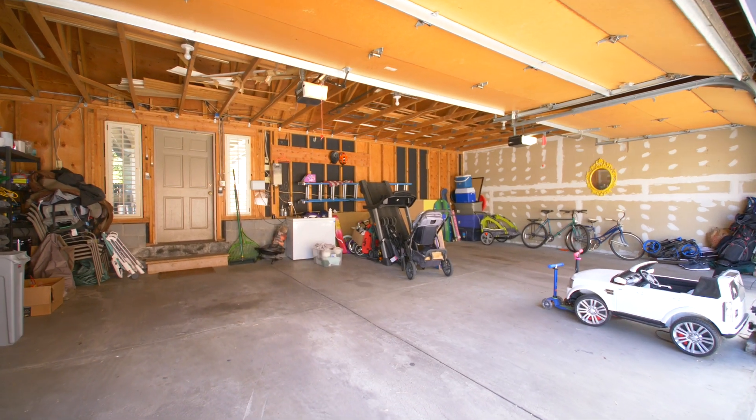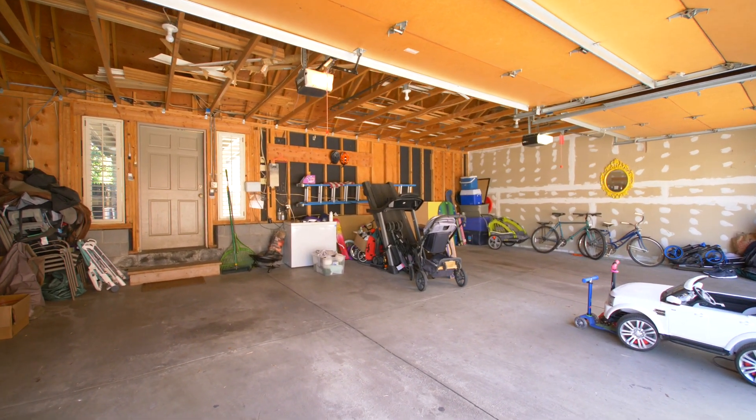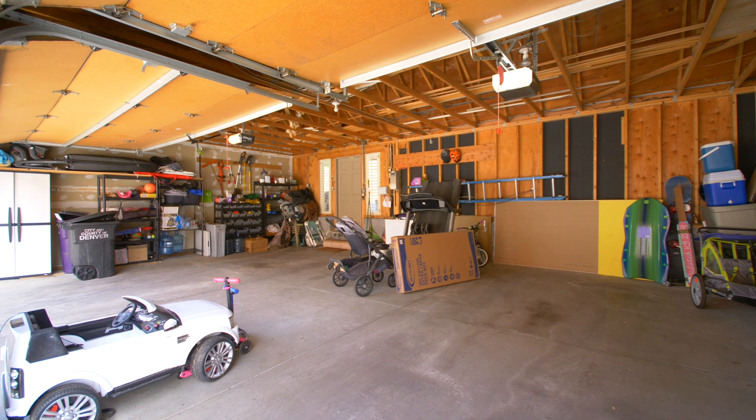This massive garage is extremely rare for inner-city Denver and can fit three cars plus all your toys.